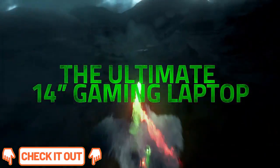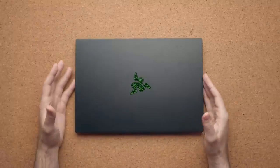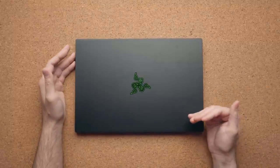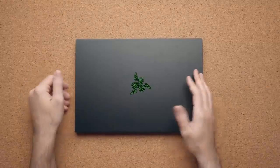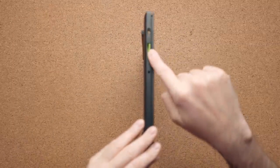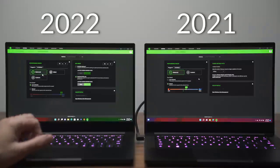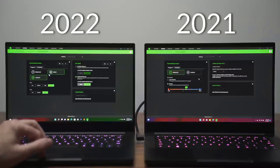It replaces the Razer Blade 14 from 2021, which had an AMD Ryzen 5900HX CPU paired with an NVIDIA GeForce RTX 3060, 3070, and 3080 GPU. The 2022 model retains the same display options as its predecessor, as well as the RTX 3060 GPU option.